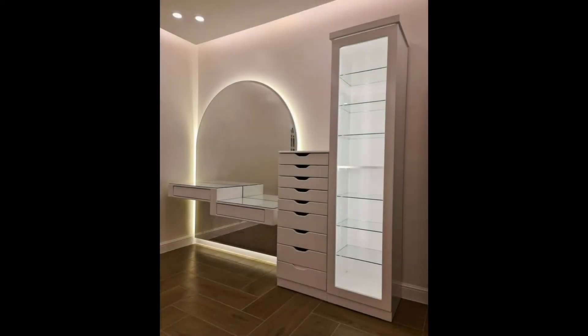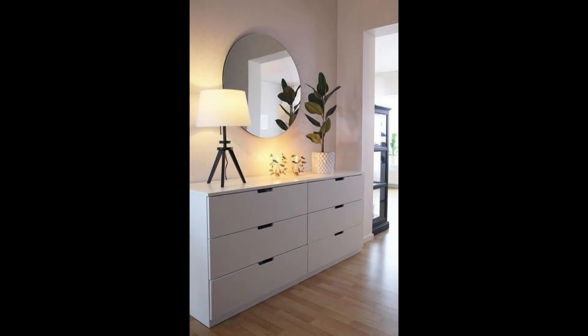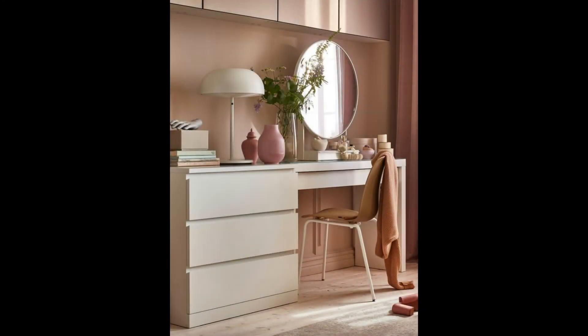Contemporary glass vanity desk with wooden legs. A glass and wood combo with a Scandinavian edge that makes us swoon. Not only is this vanity super chic, but it can also be used as a desk or writing table.